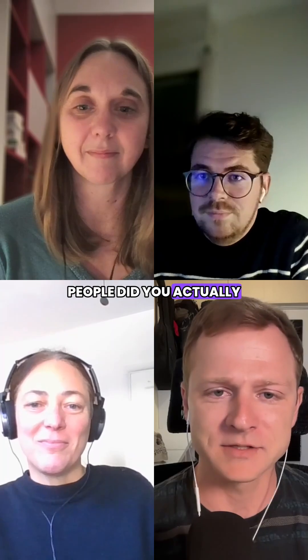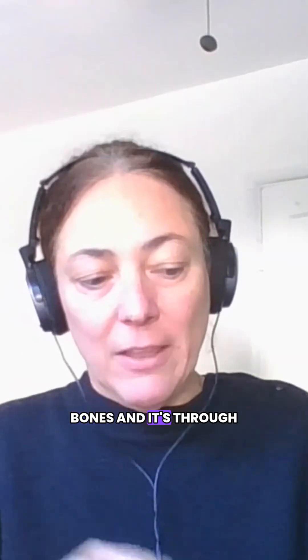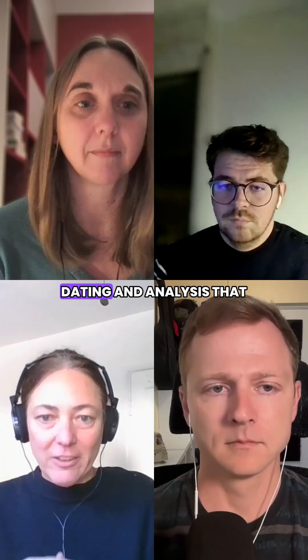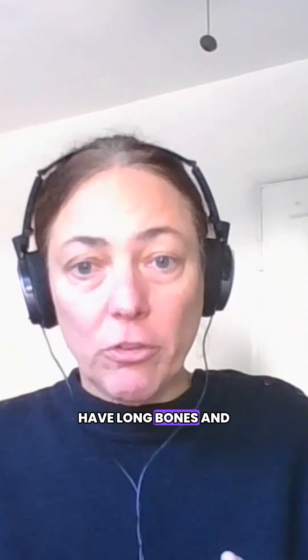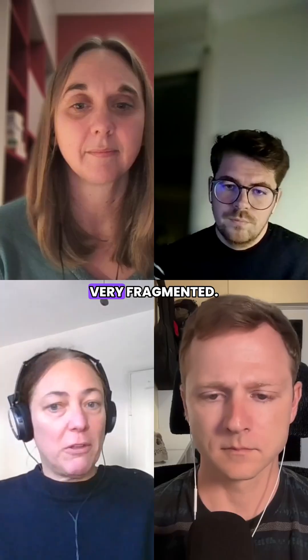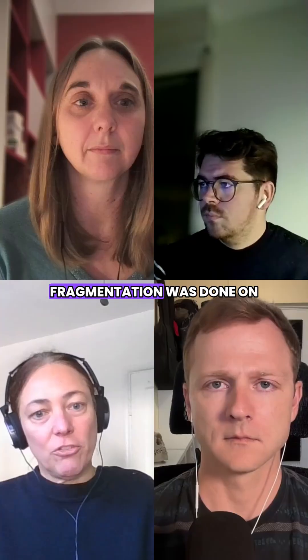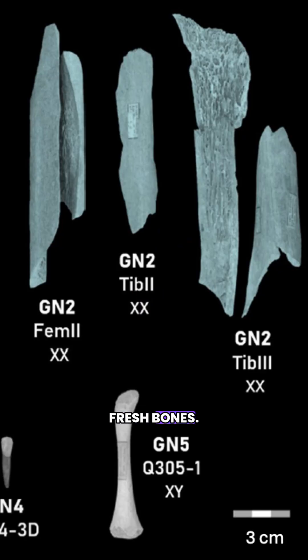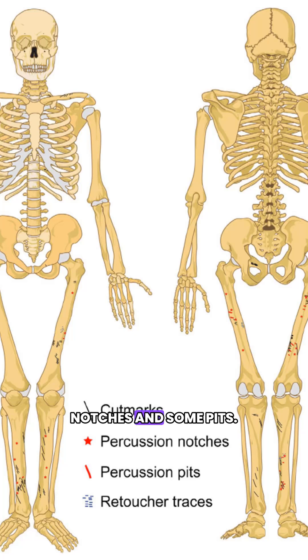How many people did you actually find cannibalized? We had this whole set of bones, and it's through repeated dating and analysis that we were able to identify different ones. For the most part, we have long bones and they're all very fragmented. We quickly realized that the fragmentation was done on fresh bone, and we noticed marks on them — modifications. There are some cut marks, for example, and some percussion marks as well.